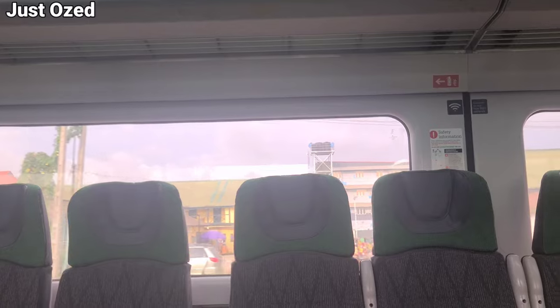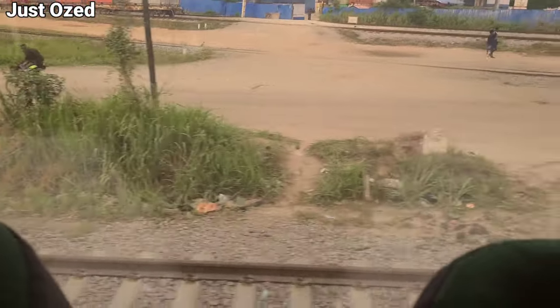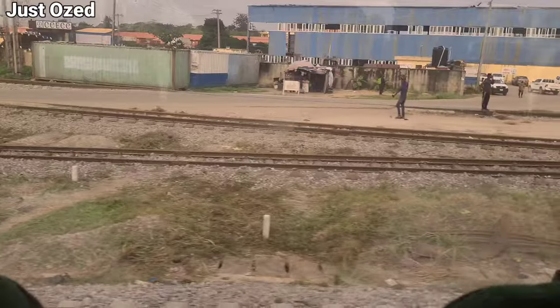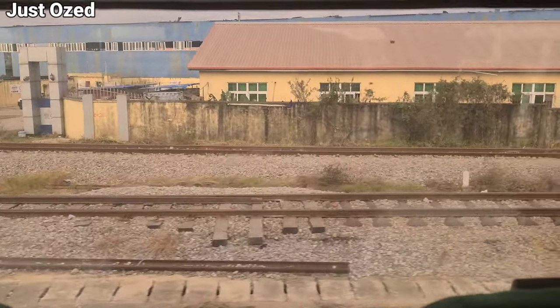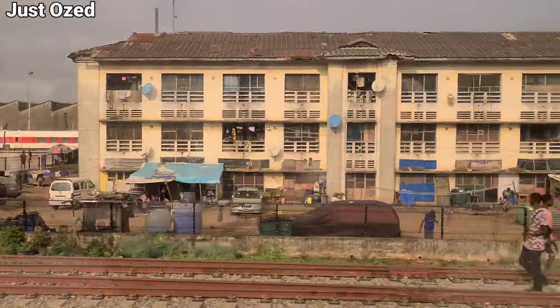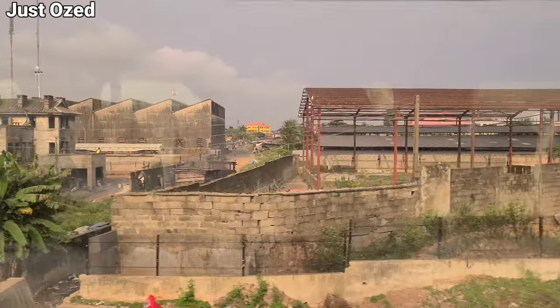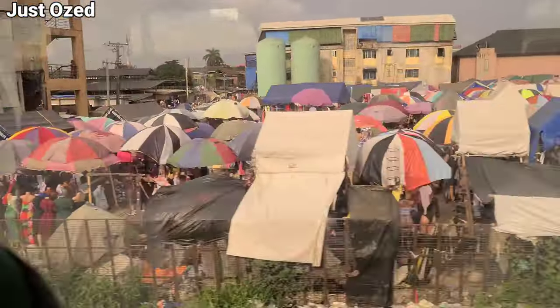We just left the Oyembo train station heading towards the Yaba train station. This is a view of the rail track heading towards Yaba. It's important to note that this is partial passenger operation and maintenance is still ongoing on the rail track. This is the Ebutemeta railway compound heading towards Yaba train station — this is Ebutemeta, Lagos Nigeria. We're heading towards Yaba train station and this is what Ebutemeta looks like from the Lagos Redline. Enjoy the view. I'll now turn off external sound so you can hear the background sound of riding on the Lagos Redline only.